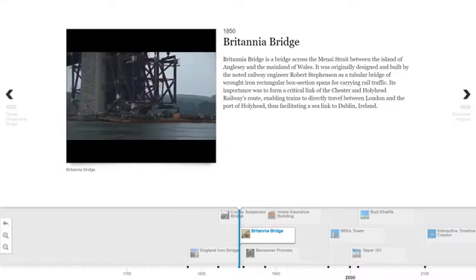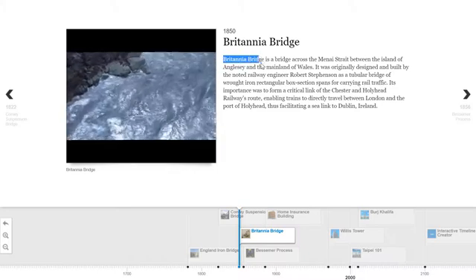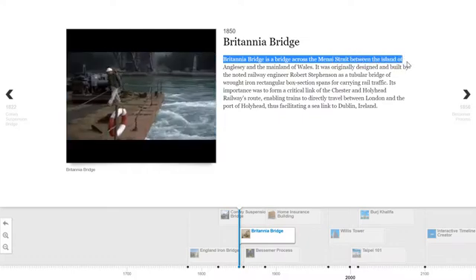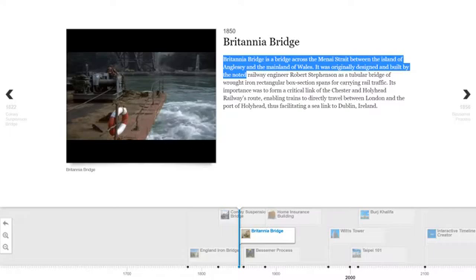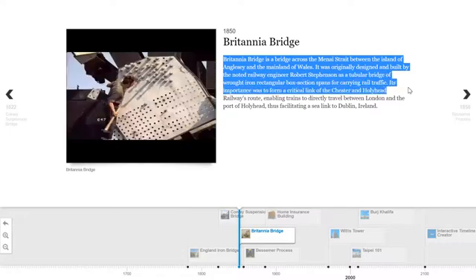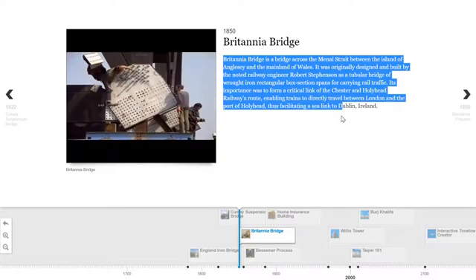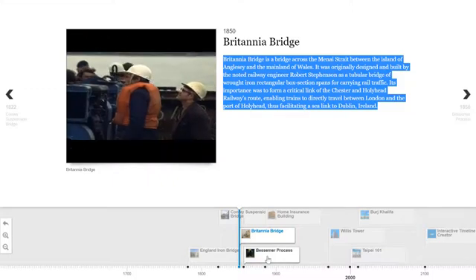...contend with the forces of nature. The tidal currents run strong in the Menai Straits. Winds can be strong too. Rain, mist and sleet are frequent. When the steel is wet, it may be too slippery for men to work safely. So bridge building is slow, laborious, sometimes frustrating work.